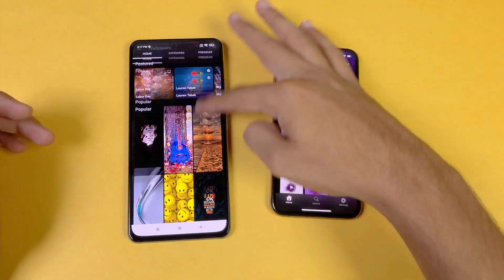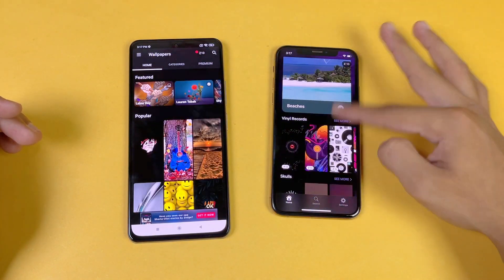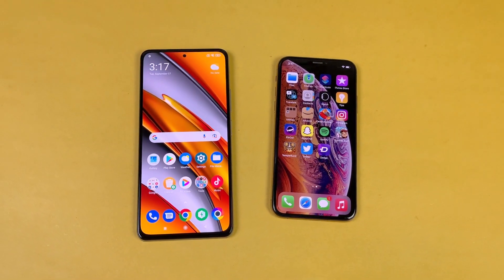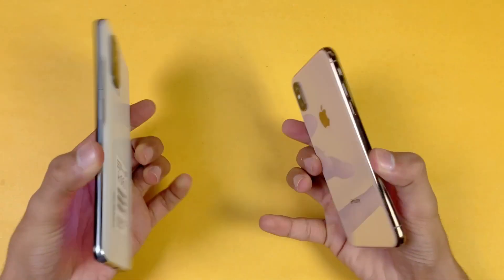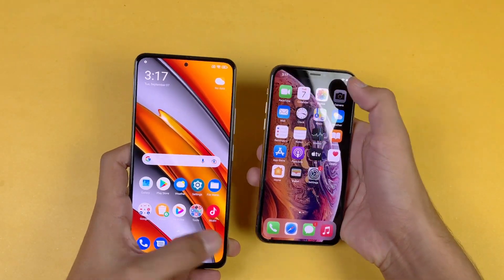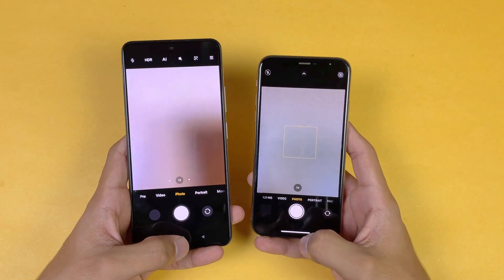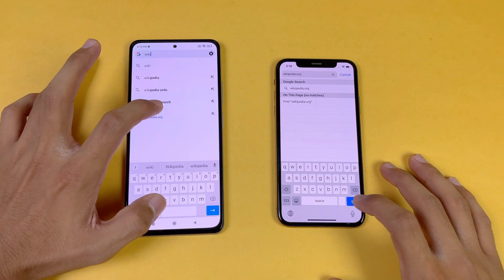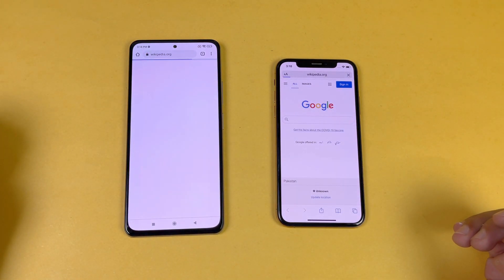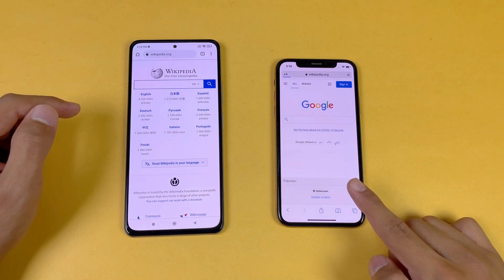The scrolling is obviously much smoother on the Poco F3 at 120Hz compared to 60Hz, which looks really outdated. Last up before the internet browser test, let's launch the cameras on both phones — the camera app opens faster on the iPhone XS compared to the Poco F3. Now let's test internet browsing speed — opening Wikipedia.org.